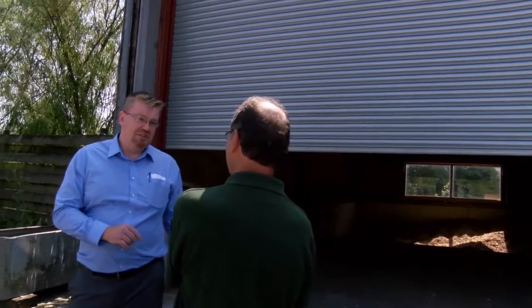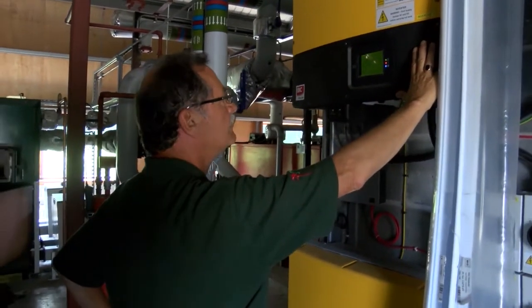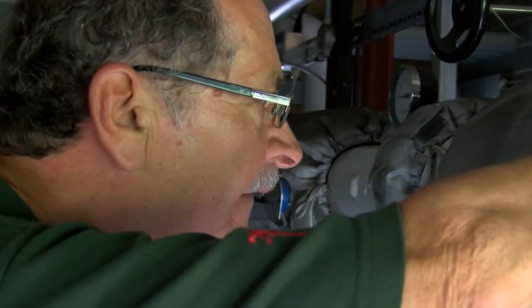One of the new technologies that was available was solar panels, which at a cost of about £120,000-£130,000 generates us in the region of £20,000 a year in income and in electricity savings.